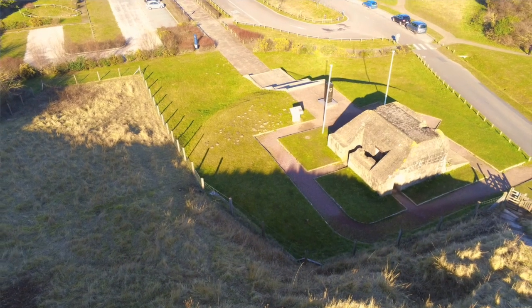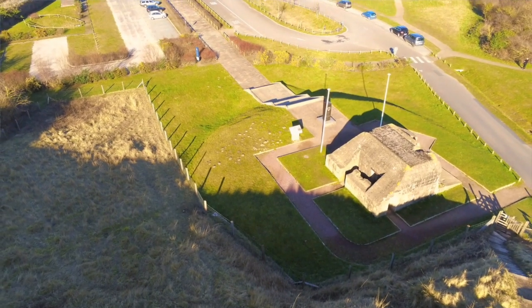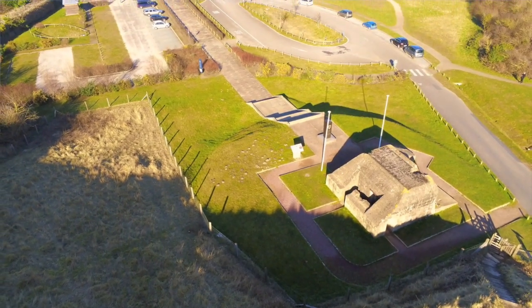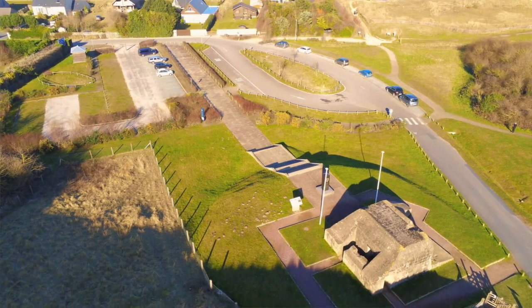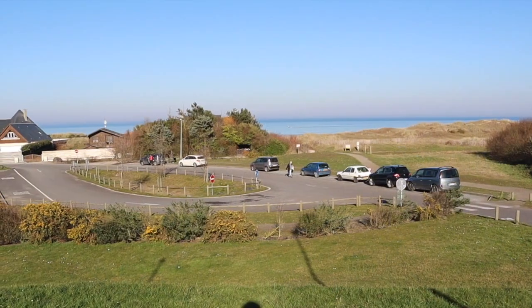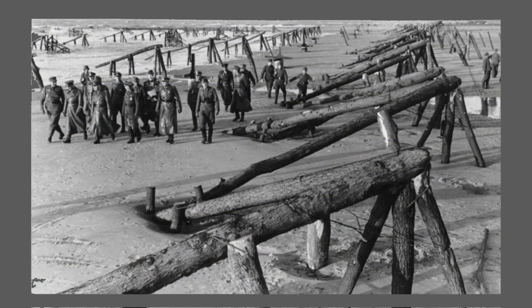With this gun out of action and the rest of the strongpoint taken over, the engineers could fill in the anti-tank ditch and start demining the road. Although this happened around about 10 o'clock, the road wasn't usable until after midday. There's a lot to see on Omaha Beach, so we'll be doing a second video. Give it a thumbs up, tap subscribe and the bell to be notified of new videos.